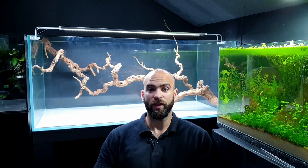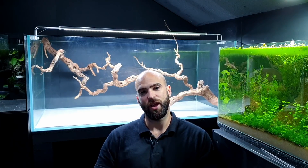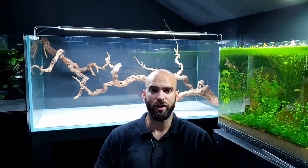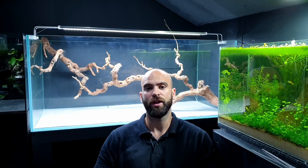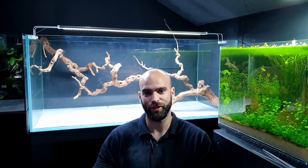Thank you very much Aquarium Gardens. If you haven't been to the shop, do go take a look — it's absolutely amazing, especially if you're a fan of aquascapes. It's definitely the best tanks I've ever seen in the flesh. And if you haven't subscribed to the channel, obviously do that as well. I'll see you guys next time — cheers!